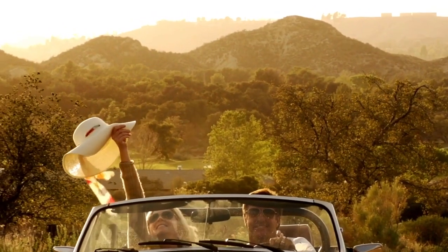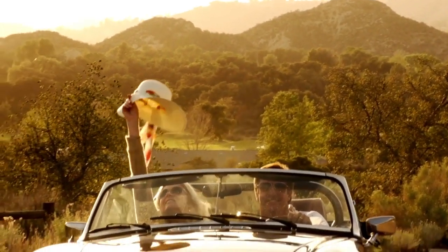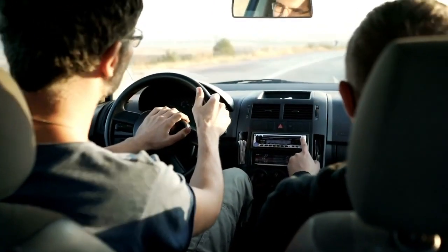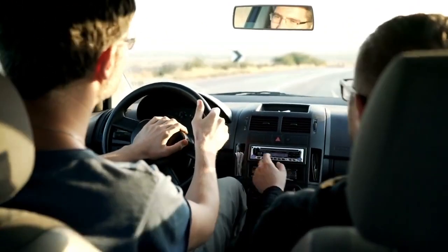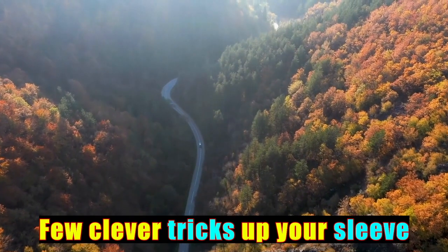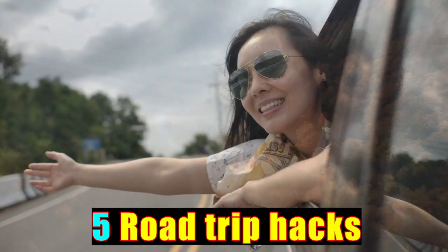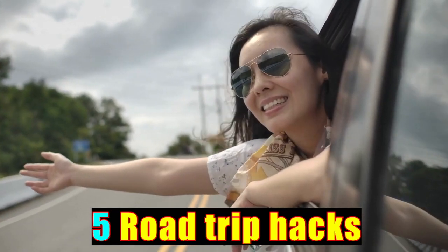Embarking on a road trip is a thrilling adventure filled with the promise of exploration and unforgettable moments. However, to make the most of your journey, it pays to have a few clever tricks up your sleeve. In this guide, we'll unveil five road trip hacks that will transform your travel experience.